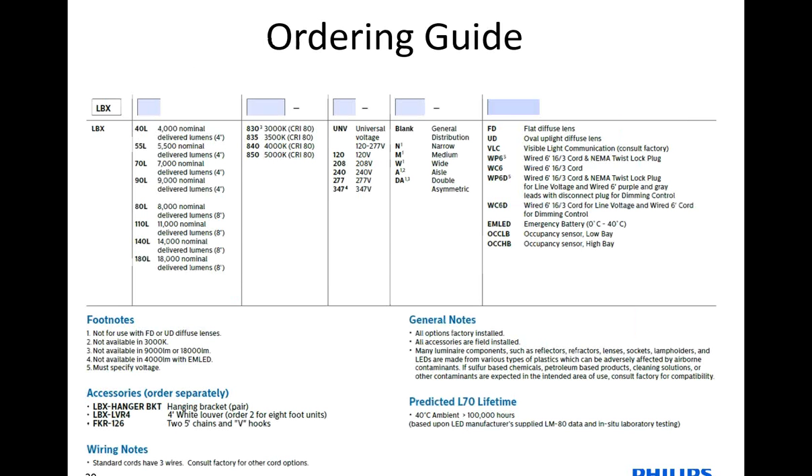Here's the ordering guide — very straightforward for the LBX family. You pick your lumen output — up to 18,000 lumens for the 8-foot version and 9,000 for 4-foot. Next is your color temperature and your voltage, and then come the options or accessories. Pick your optics if you want one, or the different lens types after that — FD for flat diffuse, UD for uplight diffuse.